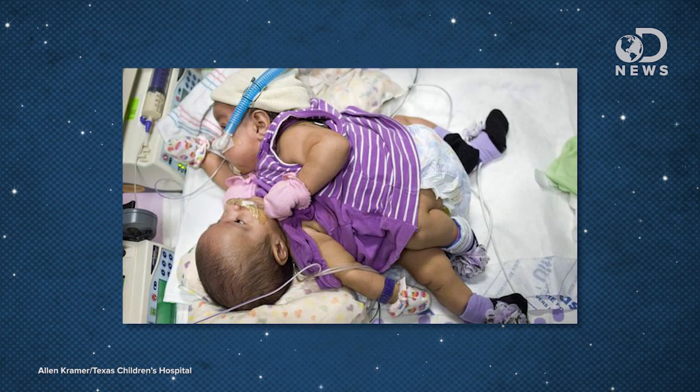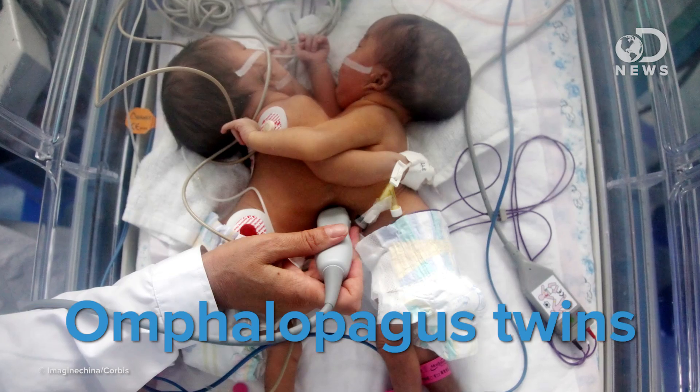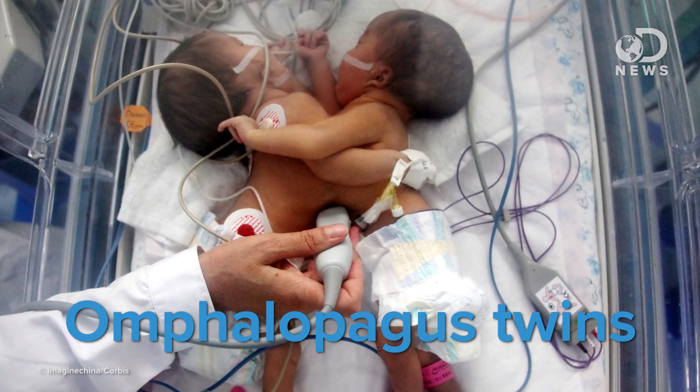This particular pair of twins in Texas happens to be joined at the chest, and they share a liver, a diaphragm, intestines, and a pericardial sac, which is the tissue that lines your heart. Technically, this kind of pair is referred to as omphalopagus twins, and they comprise about 30% of all conjoined twin cases. According to doctors, it's actually one of the most ideal scenarios for separation surgery — which brings up an interesting question: how do you actually separate twins who share vital organs?